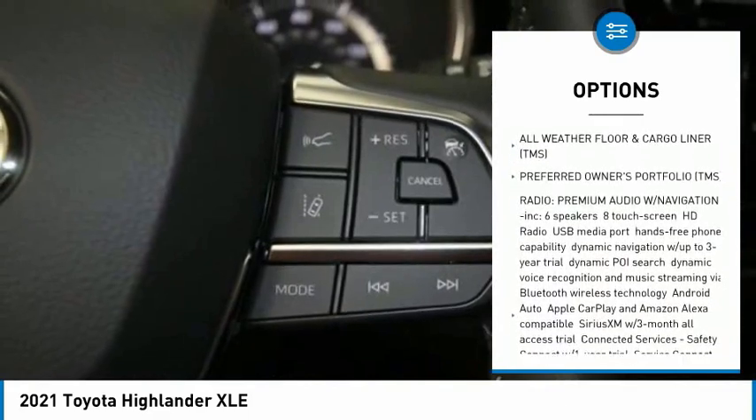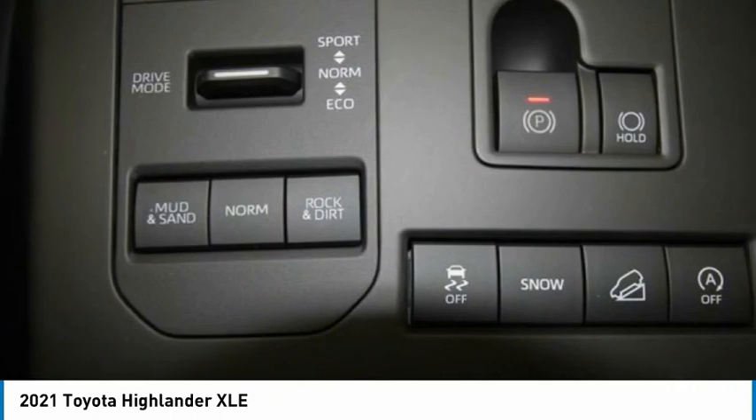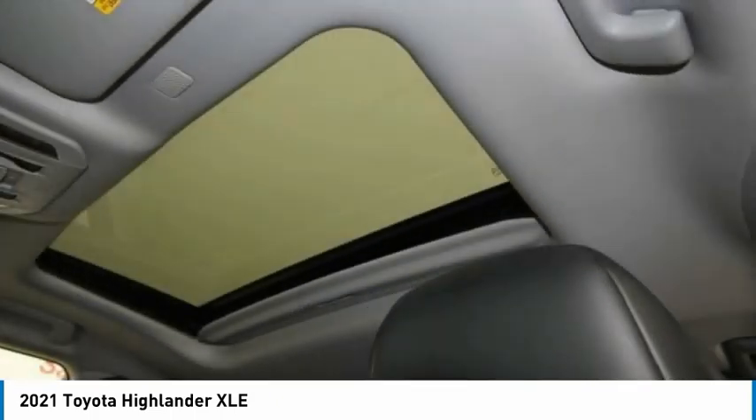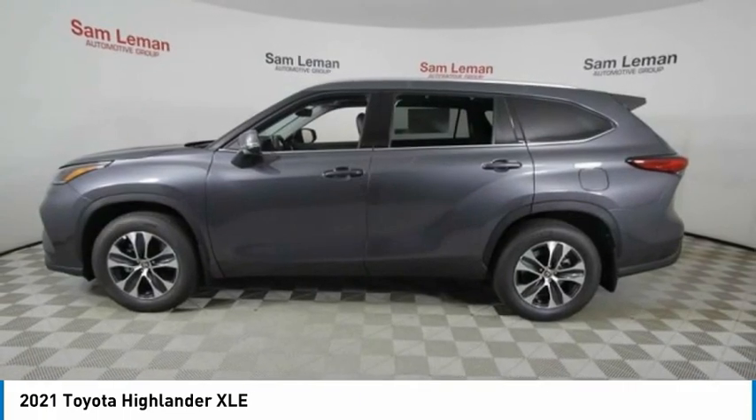Additional features include a rear spoiler, remote engine start, power lift gate, brake assist, and traction control. This vehicle offers reliability and good looks at a great price, so come in and take a test drive today.